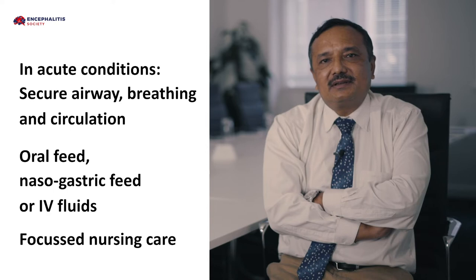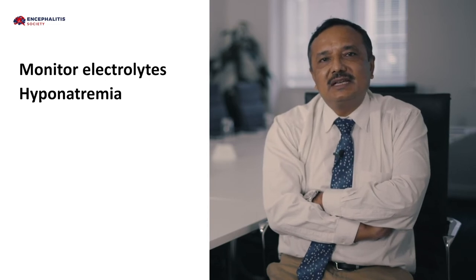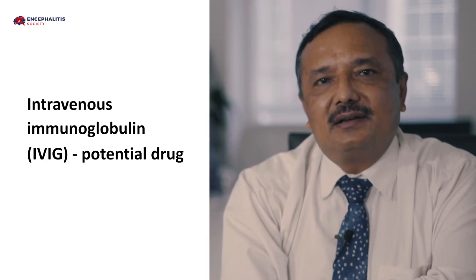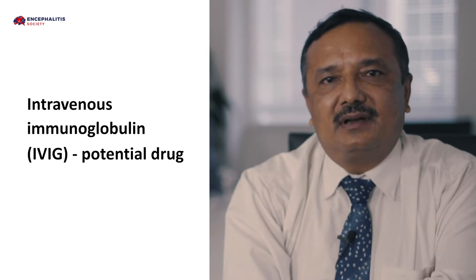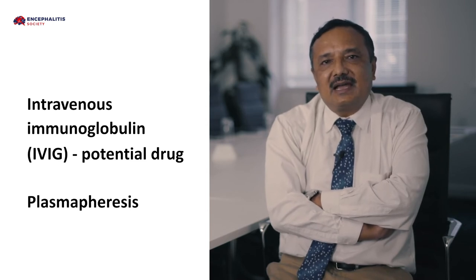Monitor the temperature, general condition, and electrolytes. These patients are particularly vulnerable to hyponatremia and seizures. They should be closely monitored for raised intracranial pressures and seizures, which are the cause of bad outcomes. Intravenous immunoglobulin is a potential drug for the treatment of Japanese encephalitis and would be a very good adjunct to administer to children. Another treatment option would be plasmapheresis, which could help children with Japanese encephalitis.